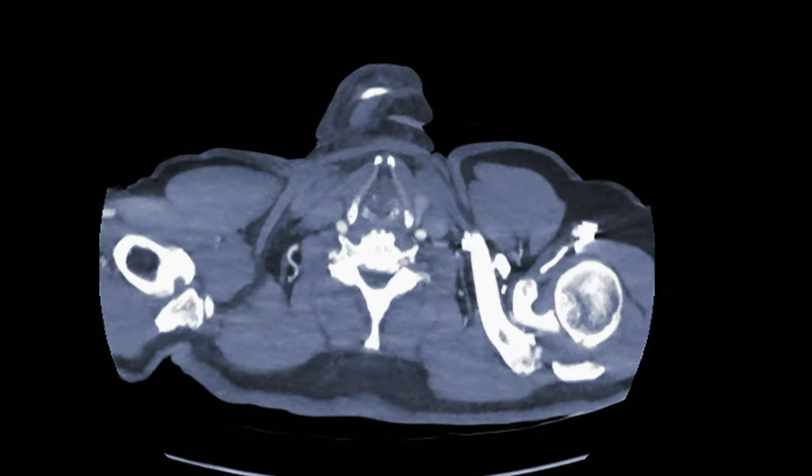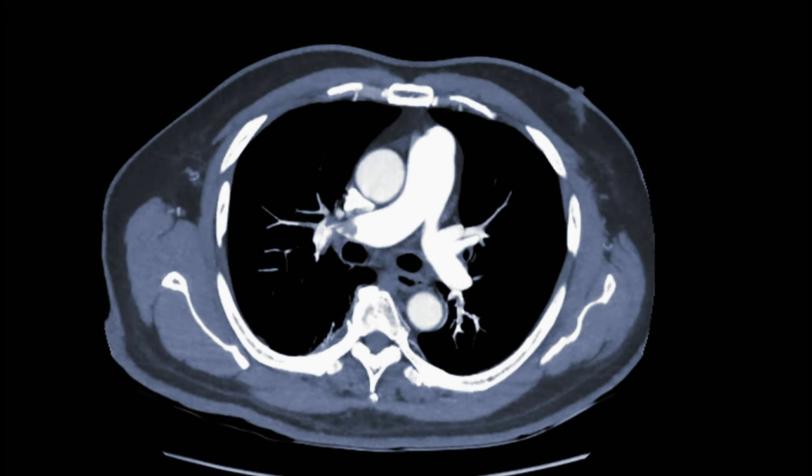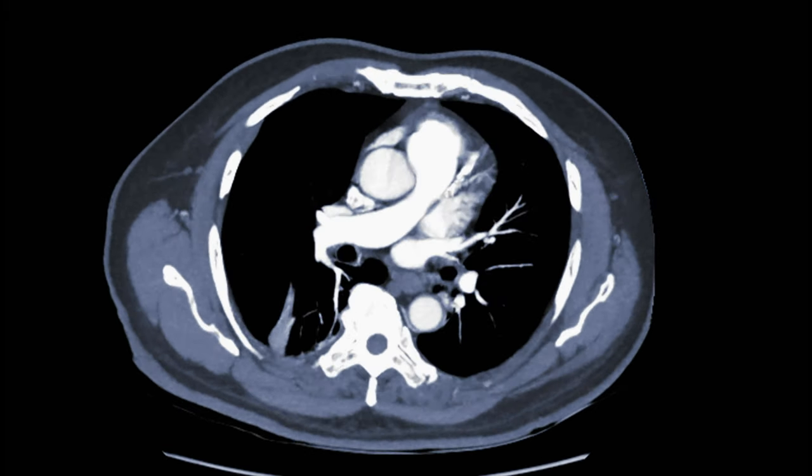The more common method today is to do what's called a CT angiogram, which involves injecting dye that lights up the pulmonary arteries. We can look for filling defects in the arteries directly. This is quicker, though if you have kidney disease or an allergy to contrast, that may be an issue.